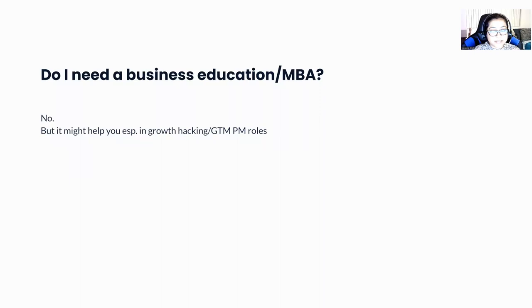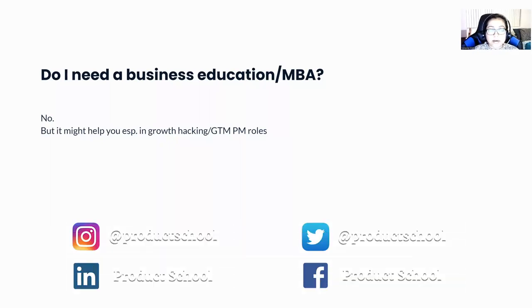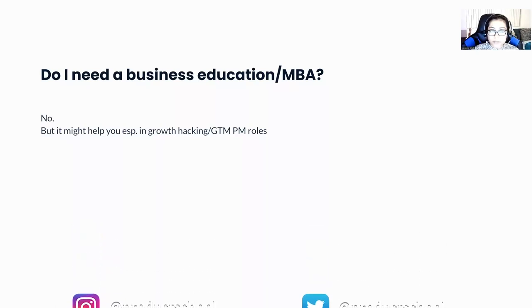Do you need a business education or MBA? The short answer is no — that's out of the window. But if you are considering an MBA or business education, it might help you gain a wider perspective or build your network. Especially if you're thinking of growth hacking or GTM-kind of PM roles, an MBA might be helpful, but it's not mandatory.